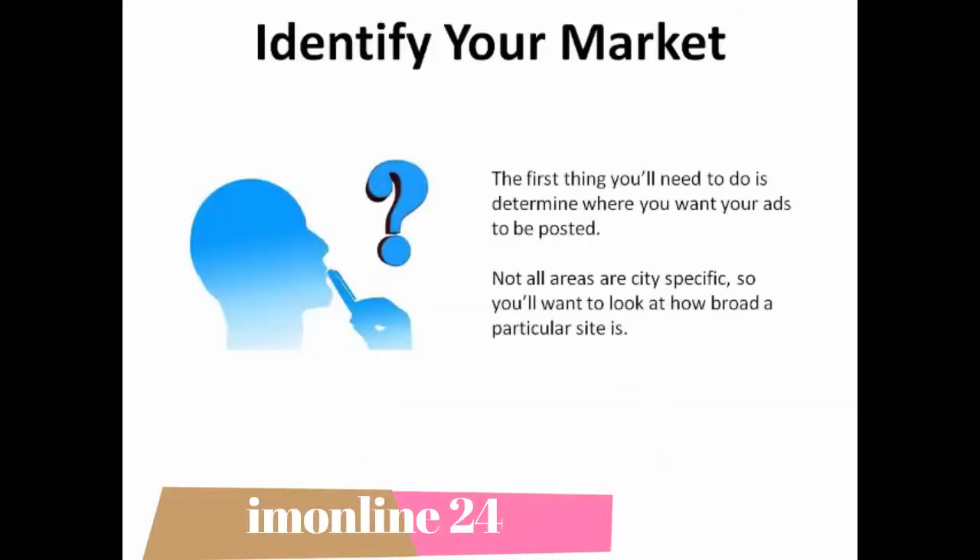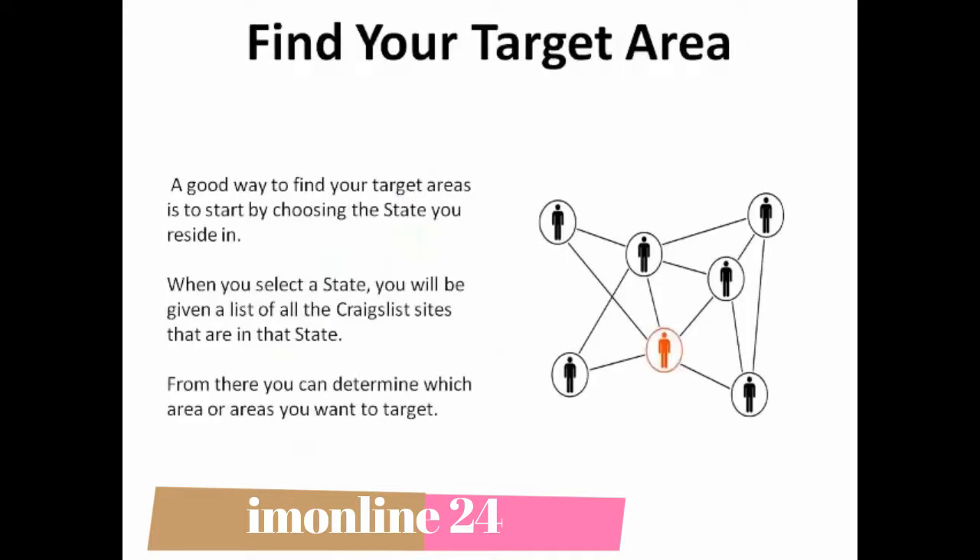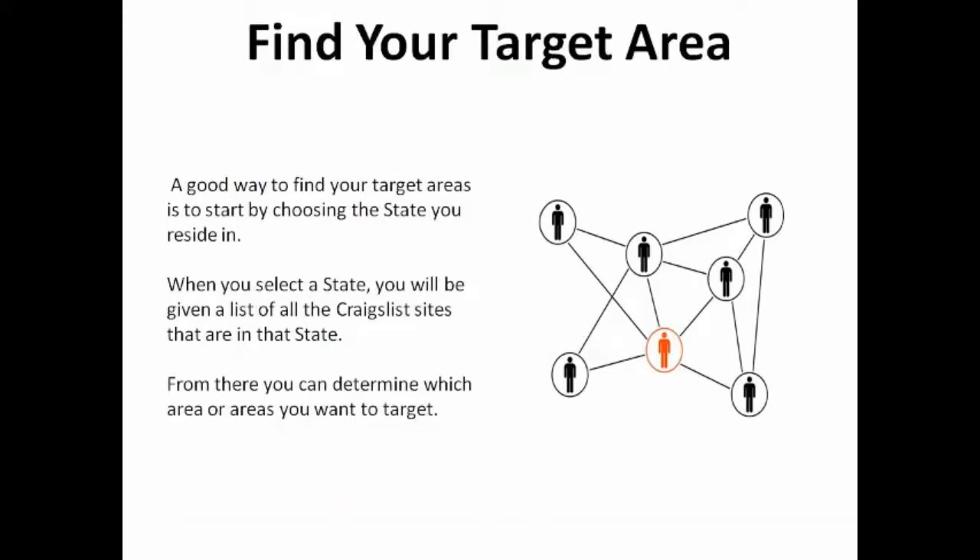Identify your market. The first thing you'll need to do is determine where you want your ads to be posted. Not all areas are city-specific, so you'll want to look at how broad a particular site is. A good way to find your target areas is to start by choosing the state you reside in. When you select the state, you will be given a list of all the Craigslist sites in that state, and from there you can determine which area or areas you want to target.